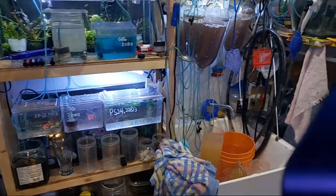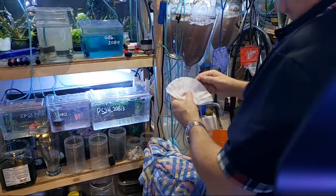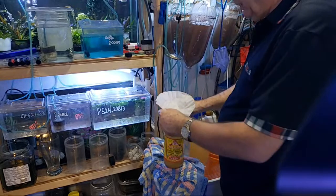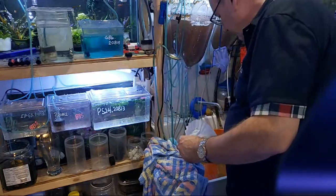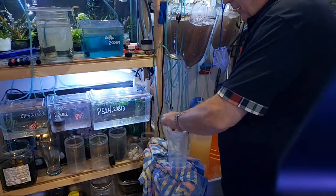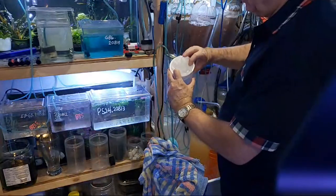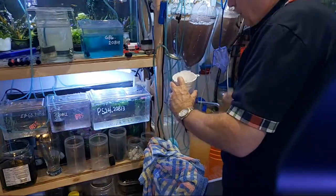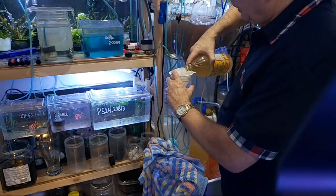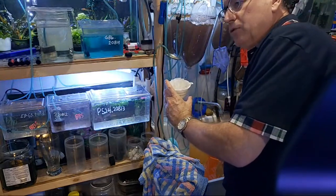I put the coffee filter over the funnel like that. I just munch it and hold it there to get started, and I pour just enough to fill up the coffee filter and stop. I didn't pour much but it's mostly off the top, which is good because I don't want to pour the sediment from the bottom of the culture in here.